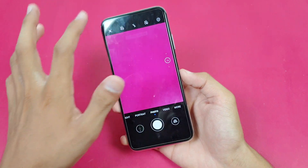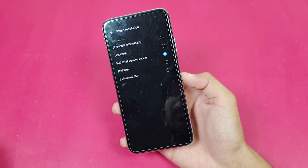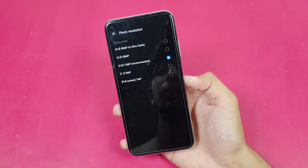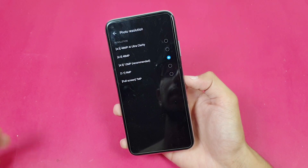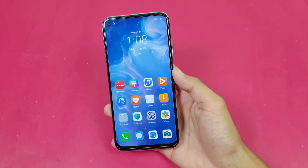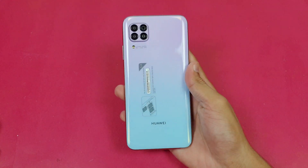Both the back and front cameras give you an AI option. If you disable AI and go into settings and resolution, you get a 48 megapixel AI ultra clear mode on this phone which gives you much more detail than the normal 12 megapixel mode. We also have a normal 48 megapixel mode. Now let's look at a lot of camera samples as well as video recording so you get a better idea of the camera performance of the Huawei Nova 7i.